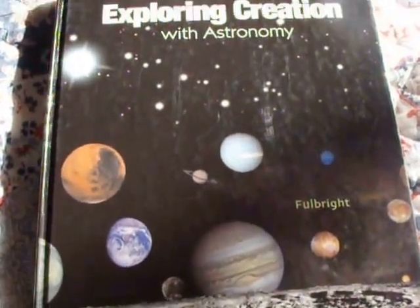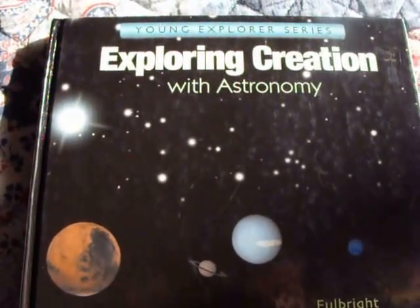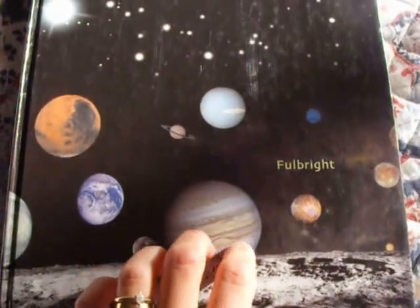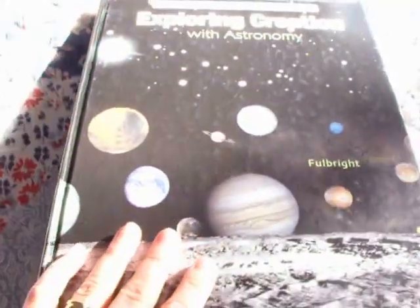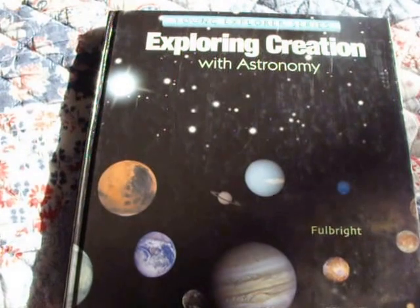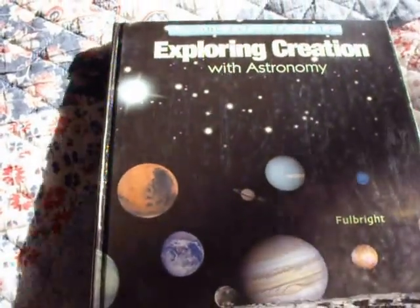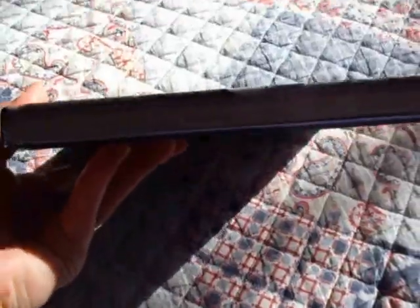I wanted to go over Apologia's Young Explorers series, specifically 'Exploring Creation with Astronomy' by Jeannie Fulbright. There are a total of 7 books in this Young Explorers series. You can buy these at Apologia.com — I believe they're $30 or $40 a piece — but I bought mine used on eBay.